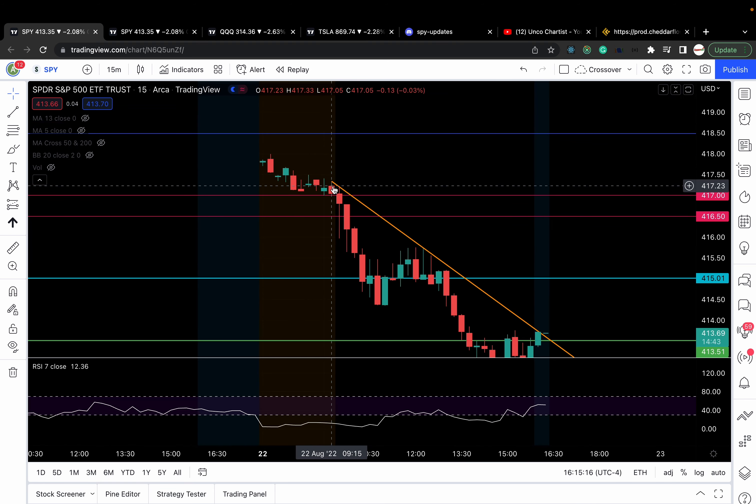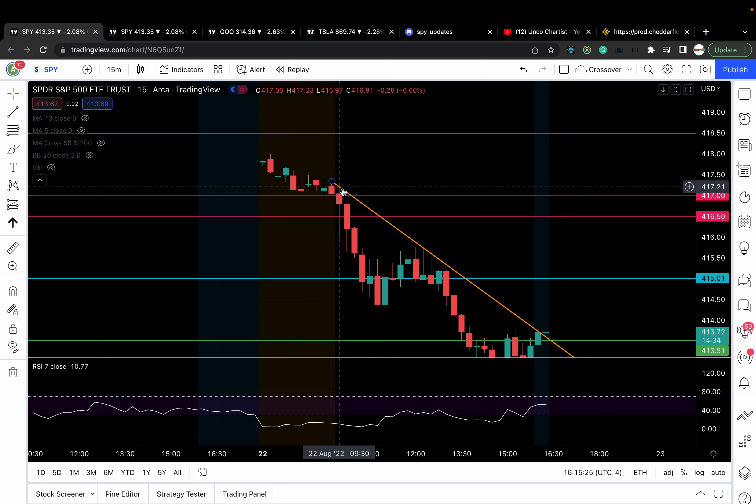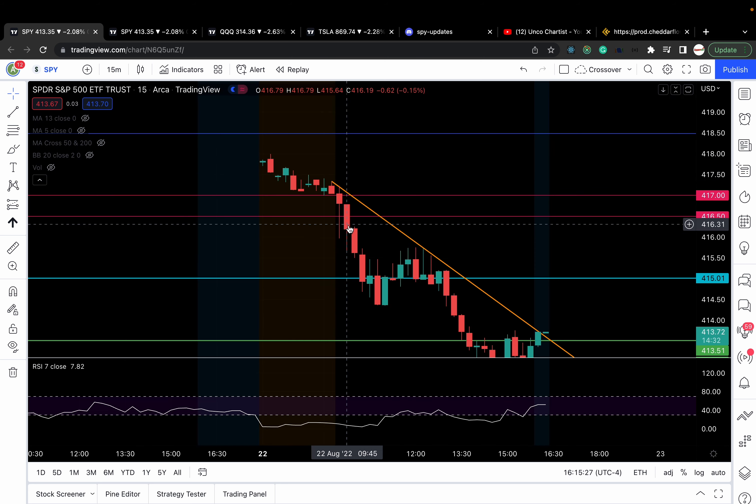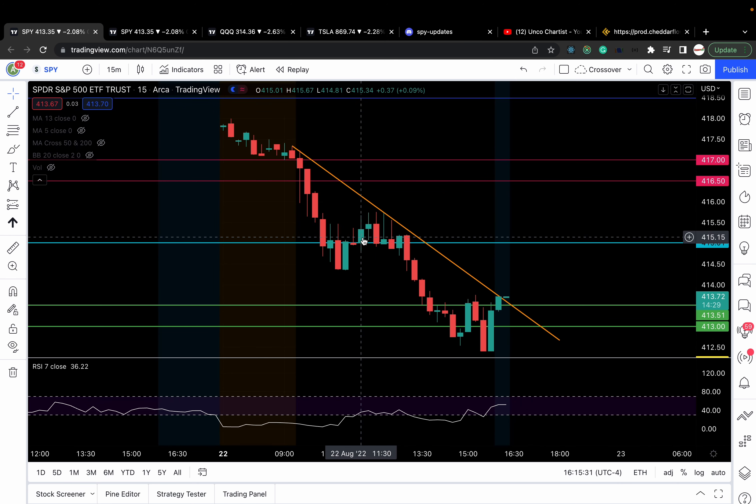Looking at the 15-minute chart, SPY opened around 417-ish, 417.5. It went as high as 417.23, but it did break down and pushed all the way down through my levels. It chopped around 415. You've got to understand the difference between price rejection and price acceptance.